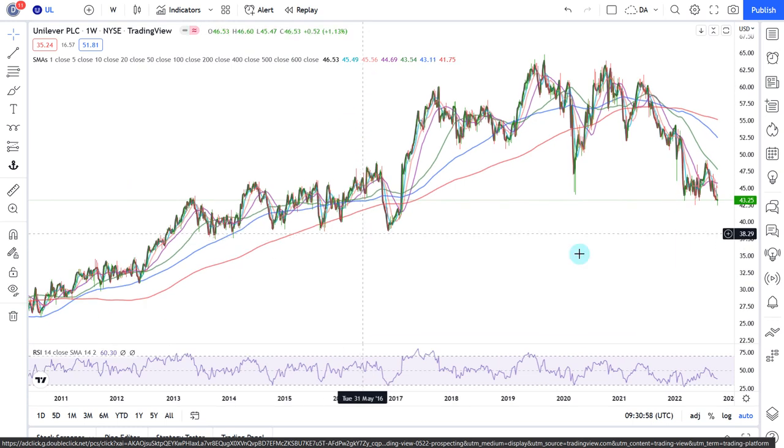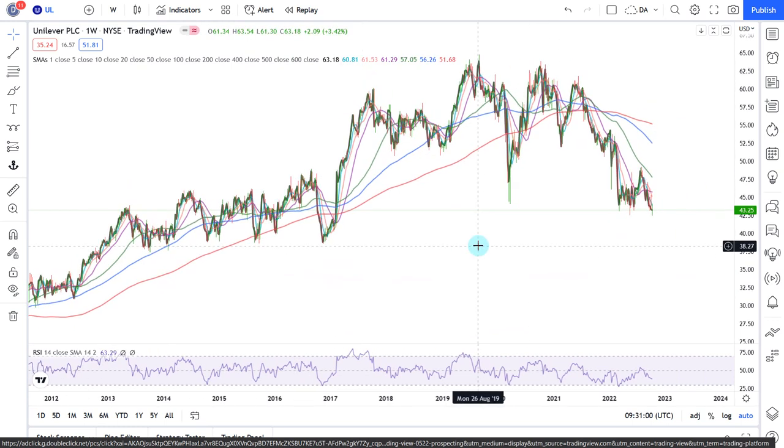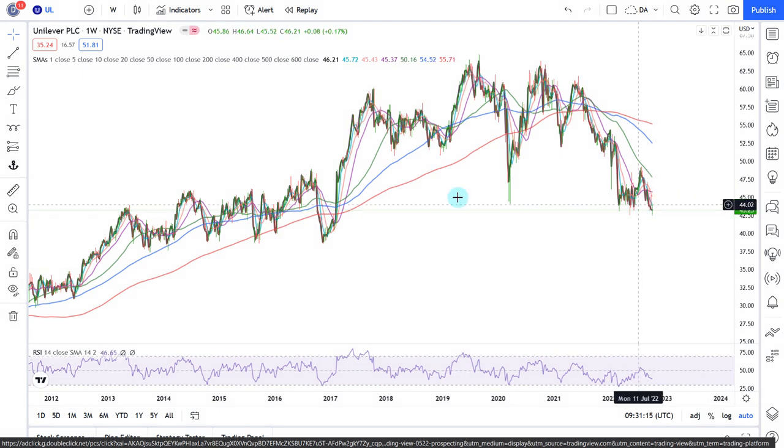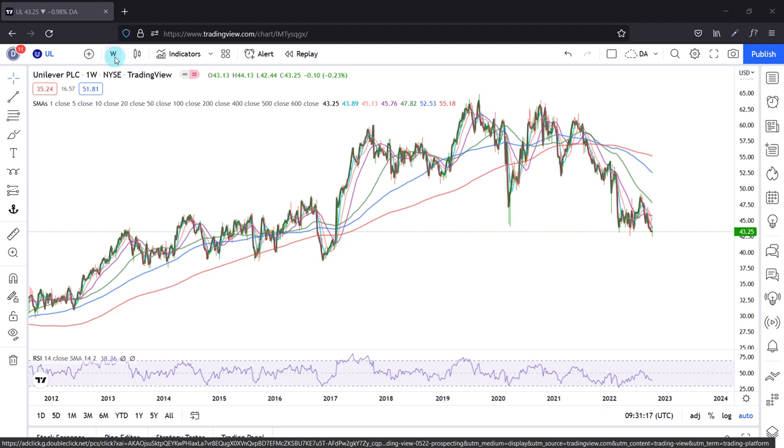Here is Unilever PLC — a huge staples company. In this case, this chart is rather bearish. We have a clear rounding top pattern, and we recently lost a bunch of horizontal support levels.